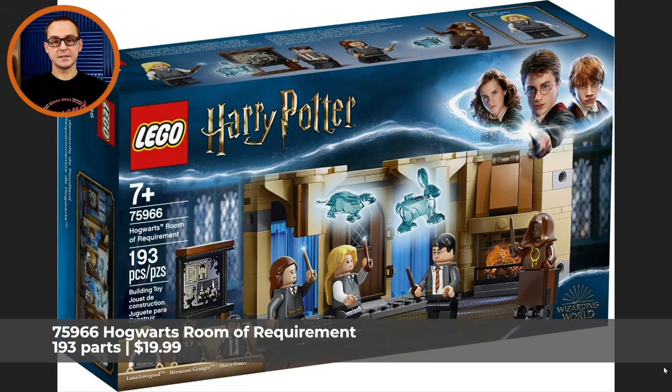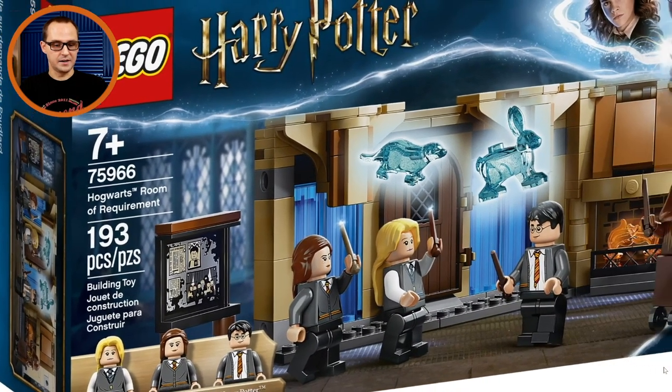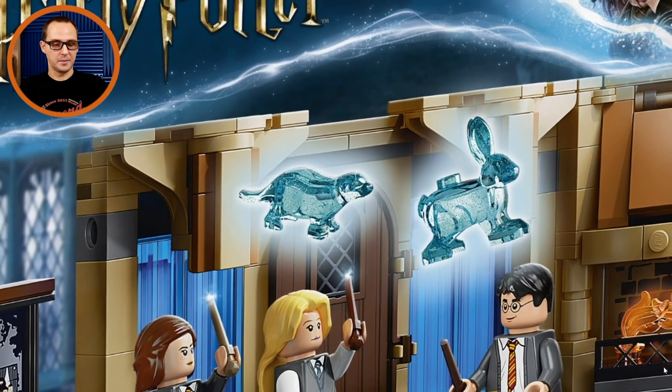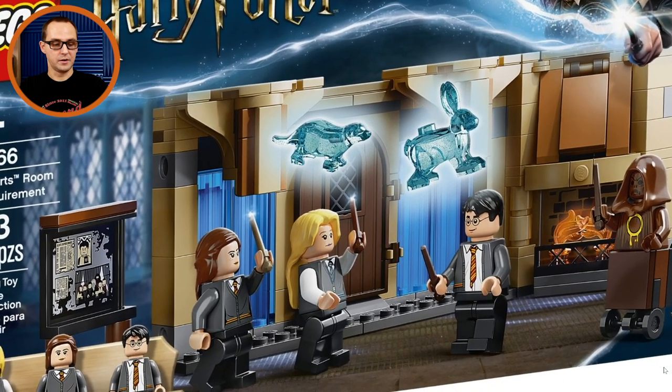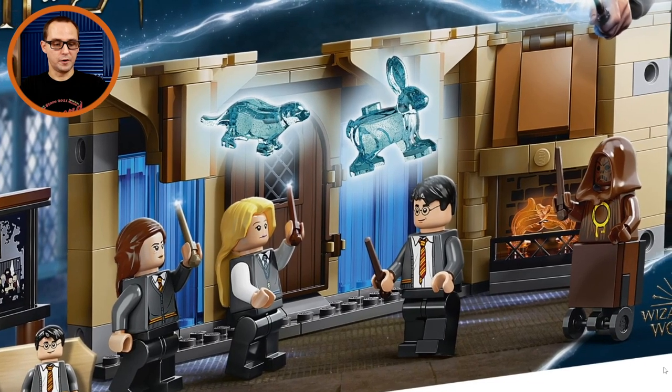The first and smallest set is the 75966 Hogwarts Room of Requirement. It has 193 pieces, will retail for $20, and has three minifigures. The thing I like about this one the most are the new Patronuses — I think that is an Otter from Hermione and the Rabbit from Luna Lovegood. The minifigures available are Hermione Granger, Luna Lovegood, and Harry Potter in his adult form.